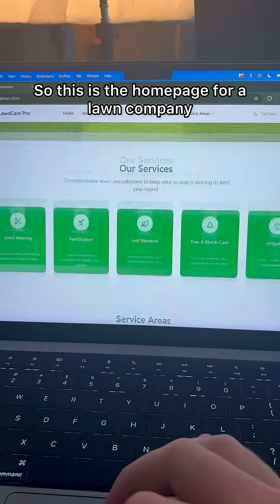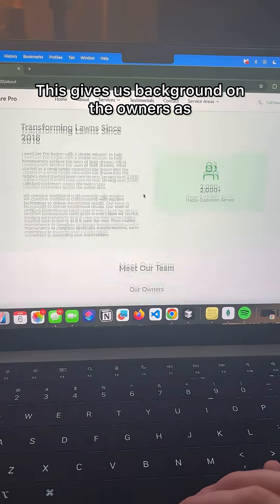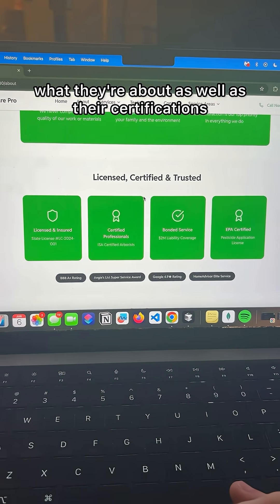This is the homepage for a lawn company that reached out to me to build out a website. Let's start with our About page. This gives us background on the owners as well as the company. We're able to see what they're about as well as their certifications.